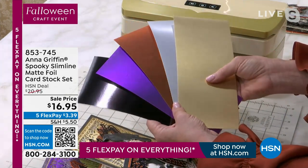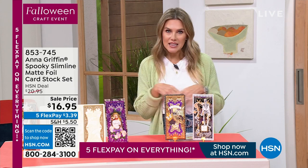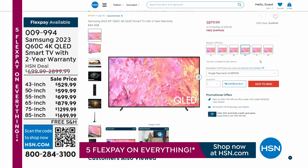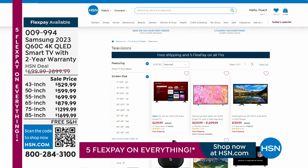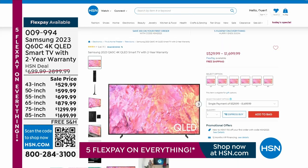These are quintessential fall and Halloween colors — I love that you did that for us, Anna. We have so much more from Anna Griffin, but I wanted to let you know if you're in the market for a new television — we have televisions on sale with free shipping and five flexible payments. You can shop by brand and size at hsn.com, with deals through Sunday.